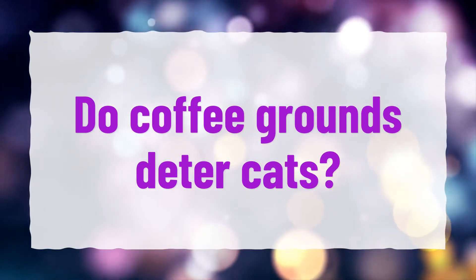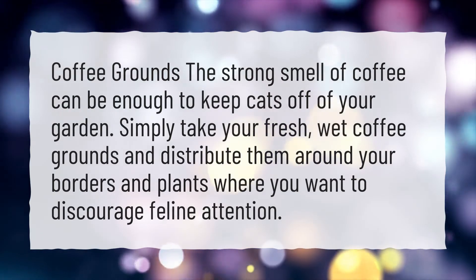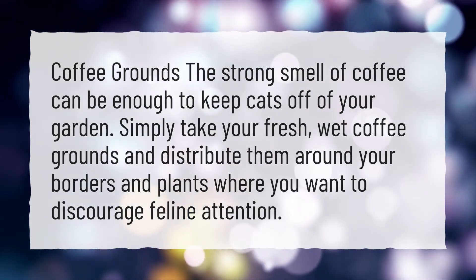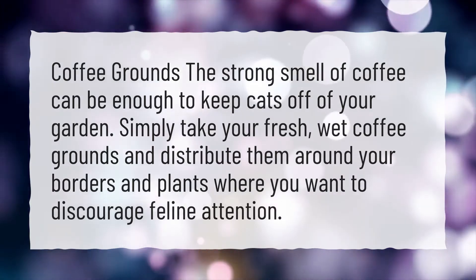Do coffee grounds deter cats? The strong smell of coffee can be enough to keep cats off of your garden. Simply take your fresh, wet coffee grounds and distribute them around your borders and plants where you want to discourage feline attention.